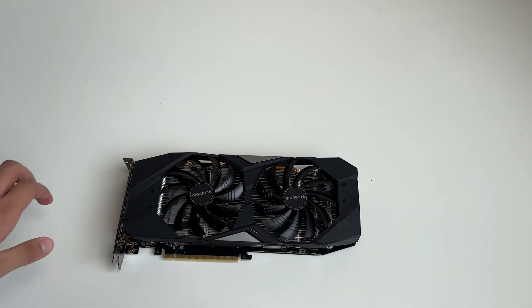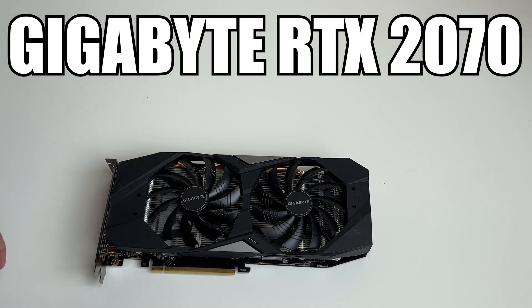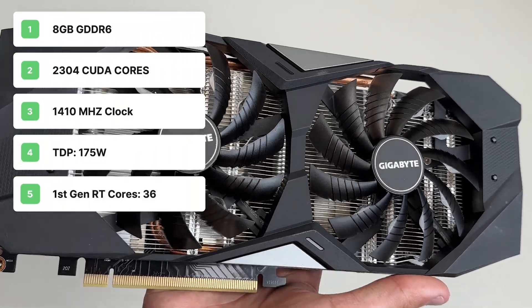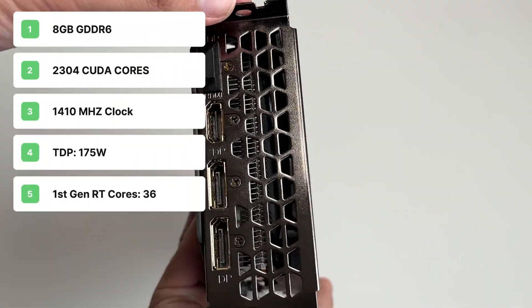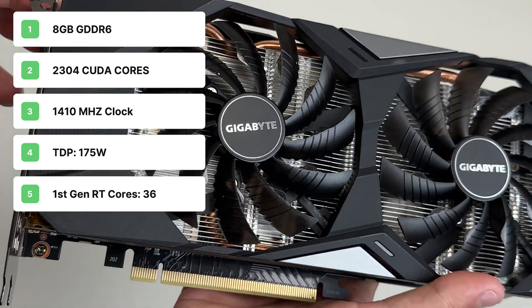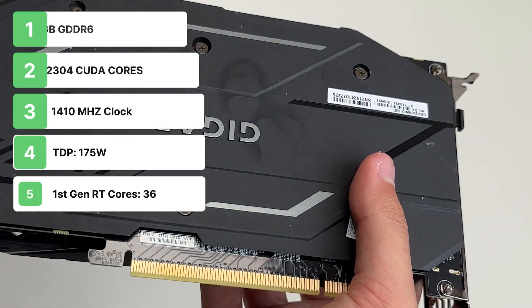The first graphics card we have is the Gigabyte RTX 2070, which is from the first generation of RTX cards. It has 8GB of GDDR6 memory, 2304 CUDA cores, a base clock of 1410MHz, a TDP of 175 watts, and 36 first gen raytracing cores.